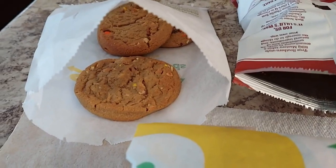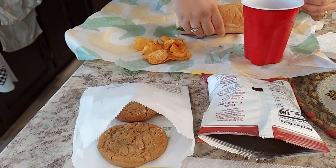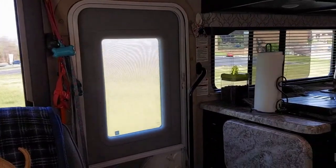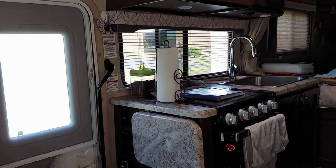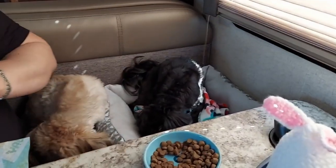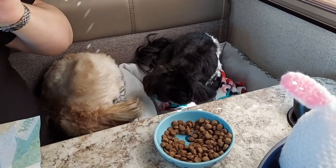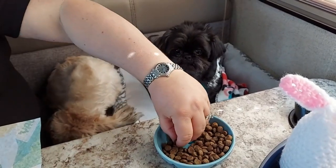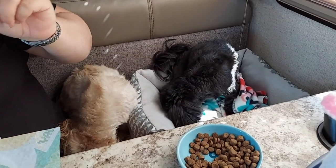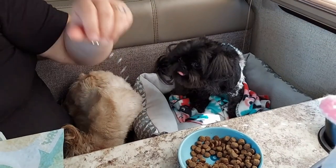They've also got Reese's peanut butter cups. We're parked out in the spot I showed at the beginning. The puppies will only eat when we're traveling if we hand-feed them. At the house they'll eat out of the bowl, but when we're traveling it's like, 'You gotta hand-feed us.' So that's what we're doing — they're making us work for it, and they'll eat almost the whole bowl.